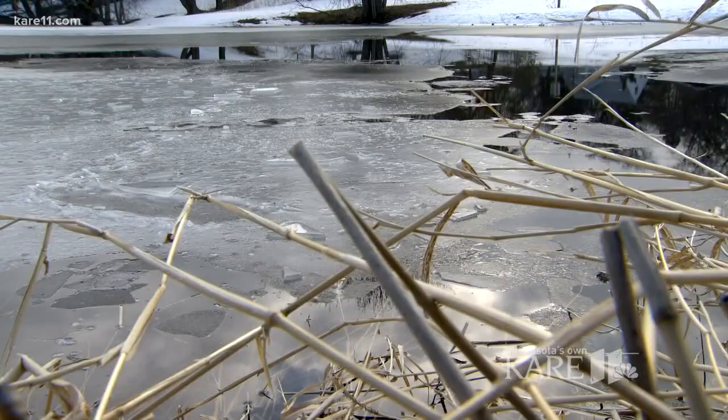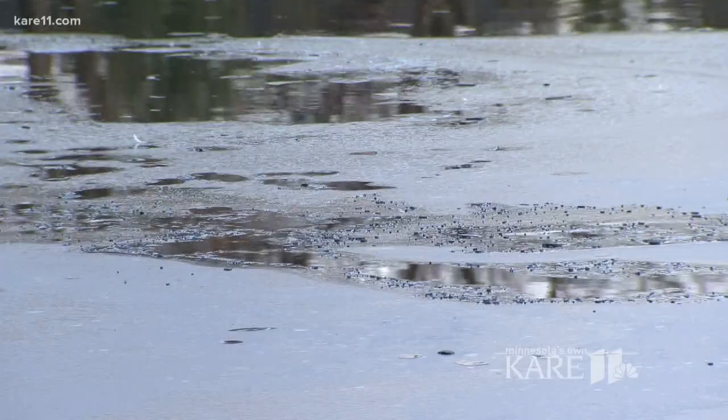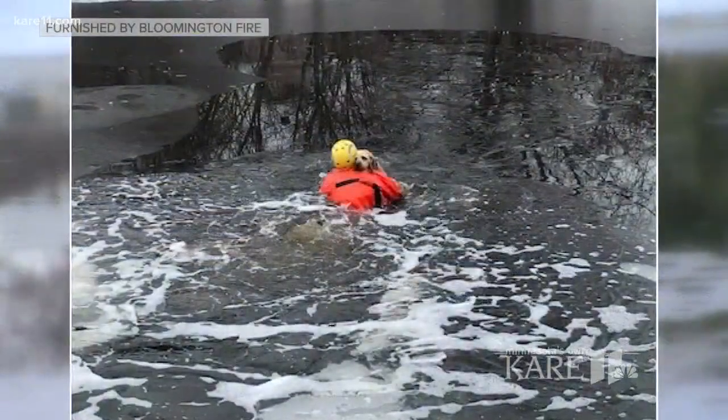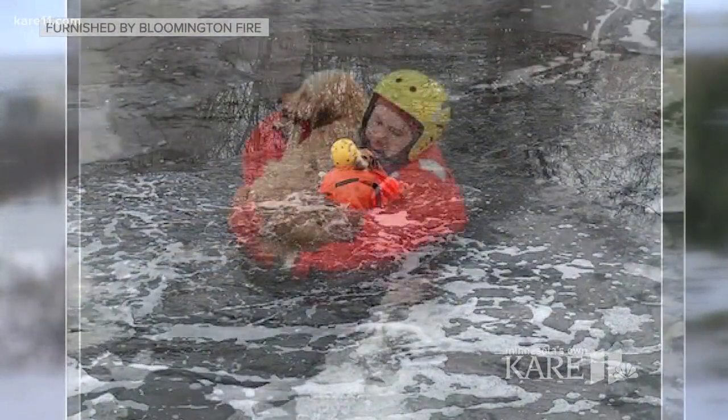I'm a dog owner myself, so I can kind of imagine, as I was getting to the scene, what the owner was going through. The owner was calling at the side of the pond, calling for the dog — but the dog wasn't moving. Giving the dog back to him, he was just really grateful and happy to have his little pal back.